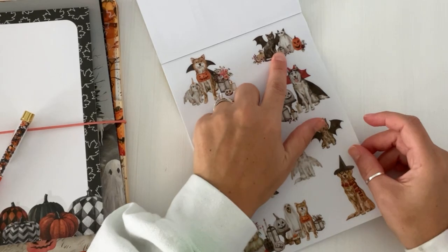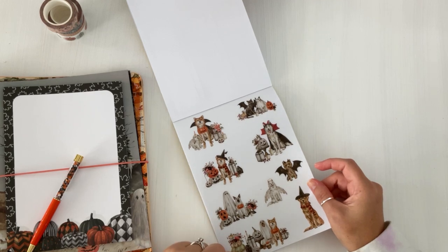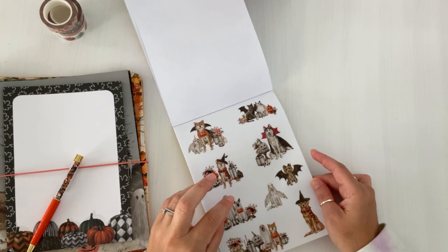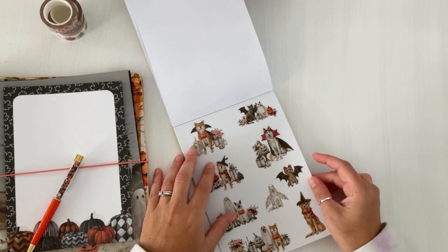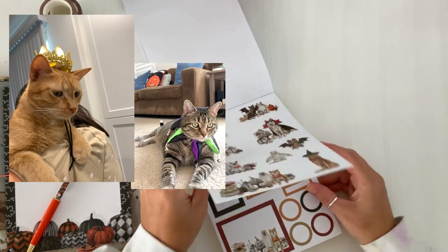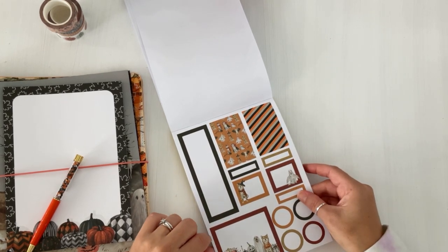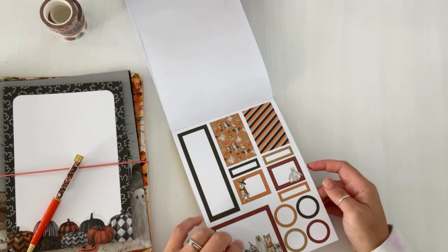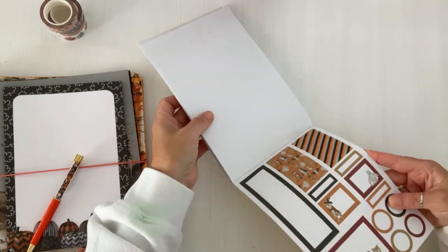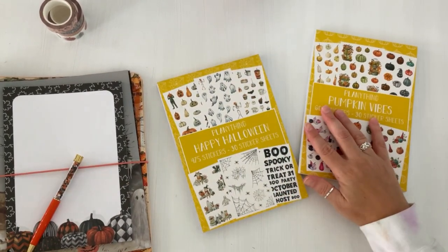I'm a cat lady, so the cat Halloween stickers are really cute. I always buy my cats hat pieces for Halloween — if I put a full costume on, they just lay there, but with a hat or neck piece I can get some movement. It's a fun bucket list tradition to take pictures of them for Halloween. This sticker scene at the bottom is so cute! Let me know which sticker book is your favorite and which one you're going to pick up: Happy Halloween, Pumpkin Vibes, or Autumn Leaves and Florals.